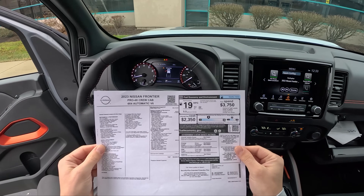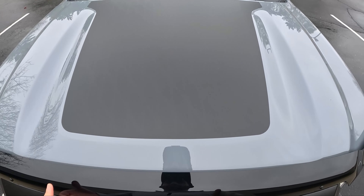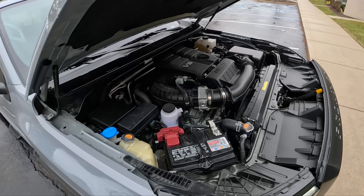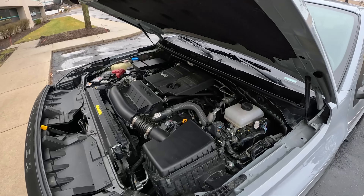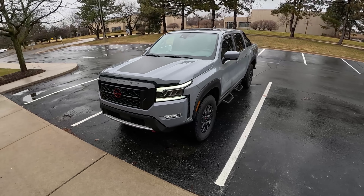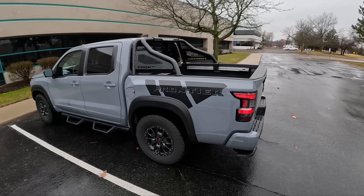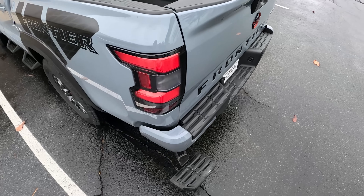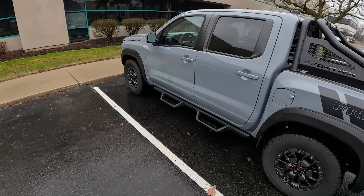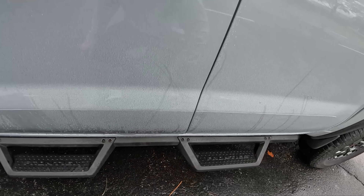19 miles to the gallon combined. Let's pop the hood and take a look at this 3.8-liter V6 — pretty quiet engine, 310 horsepower and 281 pound-feet of torque. Nice approach, ground clearance, and departure angles. There's a little step right down here that pops out easily. This is one of the few trucks with removable running board steps — pretty neat especially for off-roading, so you don't catch them on a rock or get hung up on them.